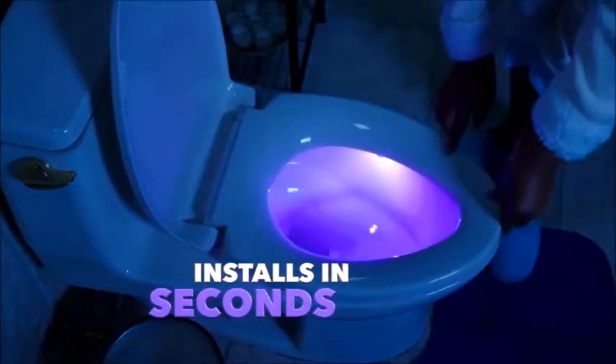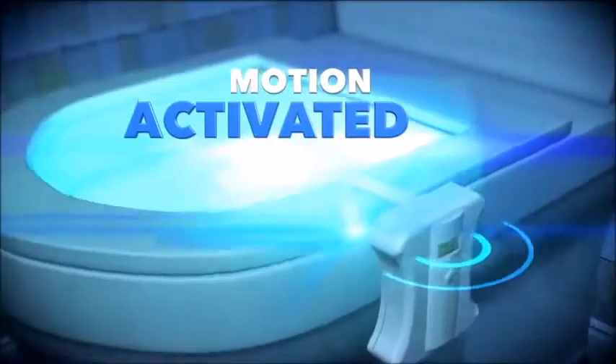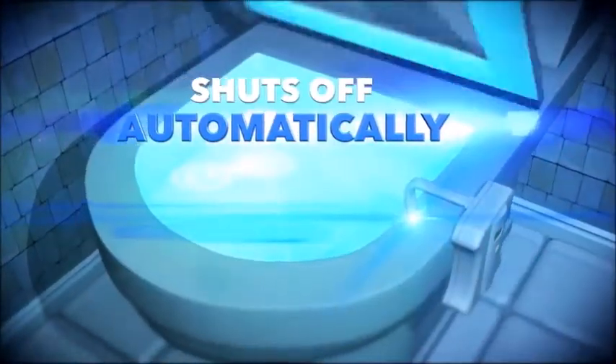Simply hook Global Fresh onto any toilet and select your favorite color and your desired brightness. The secret is motion-sensing technology, so when you walk near it in the dark, it turns on, and when you walk away, it turns off.